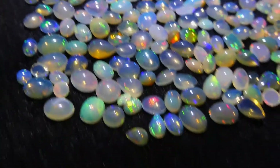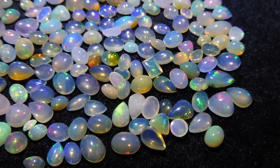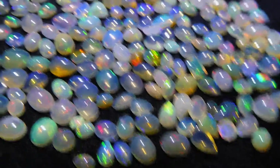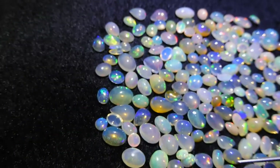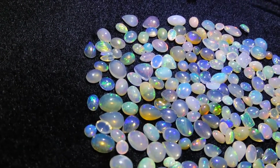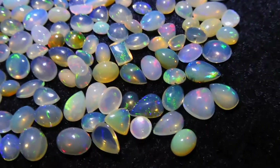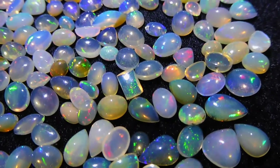Most of the stones in this lot, as with a lot of our mixed lots, are calibrated stones. So there's a lot of 8x6s here, a lot of 9x7s, some 7x5s, and then when you get into the pear shapes, you're looking at about 9x6, 8x5.